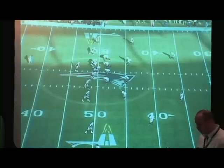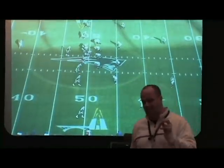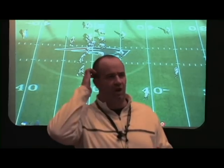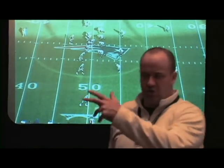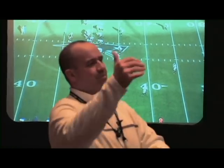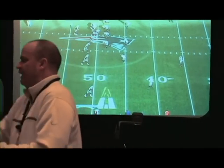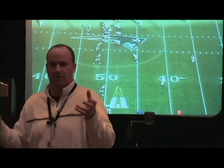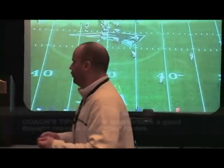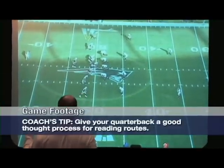When we teach reads at Penn State and at New England, one of the things I learned from Charlie was these guys need to be able to play fast. When you're talking about a quarterback read, you can't give the kid 9,000 ways to read a route — you're talking about paralyzing a kid. That's ridiculous. So you've got to give him a good thought process. We have two thought processes when it comes to reading routes.